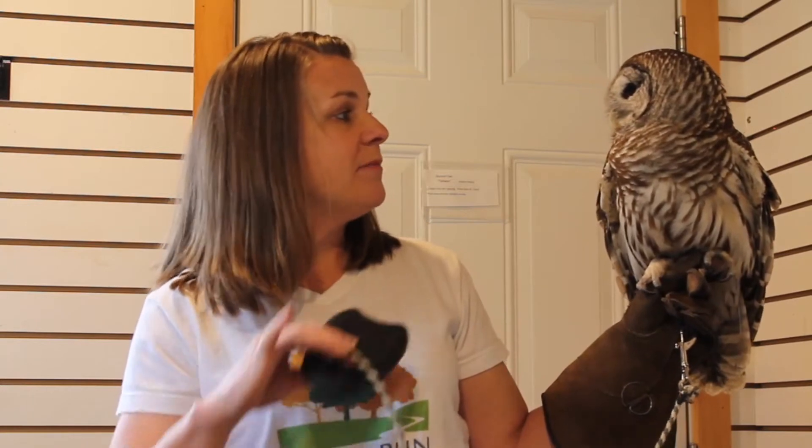Owls have decent vision, but up close it's actually very poor. They make up for that with the tiny feathers on the sides of their beaks — after they catch their prey, those little feathers can tell them whether it's still moving or alive, helping the owl out. Owls hunt mostly with their hearing — they'll sit on a perch quietly and listen for prey moving below, then fly down very quietly and catch it. Owl flight feathers have comb-like fringes on the edges and are covered with a little layer of down, making owls completely silent when flying.